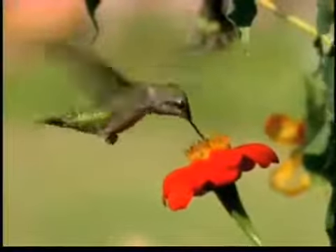Hi, I'm Birdman Mel, and as this week's Backyard Bird Tip, we're going to talk about how to attract more hummingbirds to your yard.